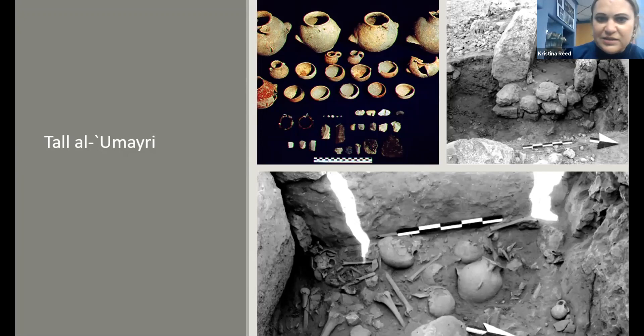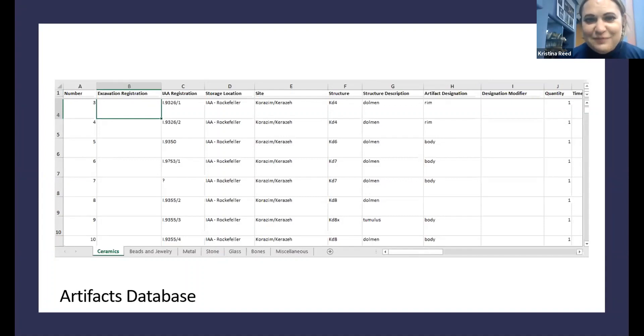This is to date the most intact and complete dolmen assemblage known in the Southern Levant. I'm making a database of all this assemblage material — instead of going through hundreds of publications and finding material in storage units across different countries, in different places in Jordan and Israel, I'm creating a database as detailed as possible including photographs and measurements of everything I can get on all these assemblages.